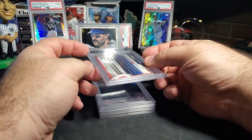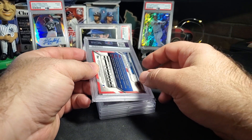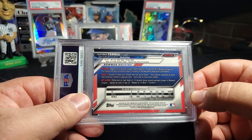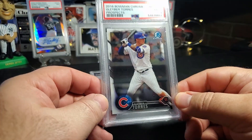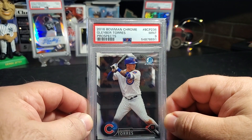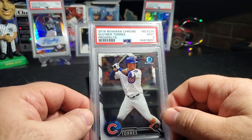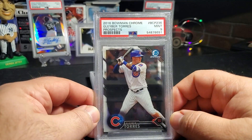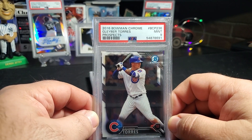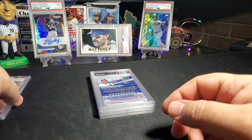Now this first one is not part of my submission — this was an eBay pickup. It is a PSA card: Gleyber Torres, 2016 Bowman when he was with the Cubs. I got a mint nine. I purchased it through eBay for nine dollars and fifty cents, so it's cheaper than I could send it in for. I didn't even have this card raw, so to get it in a mint nine for under ten bucks — yeah, I'll take it all day long.